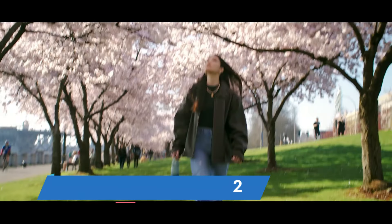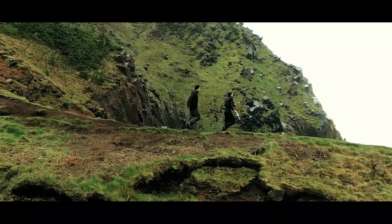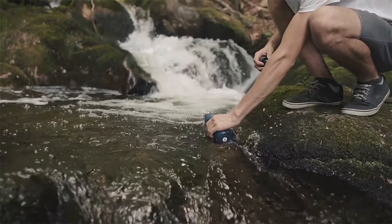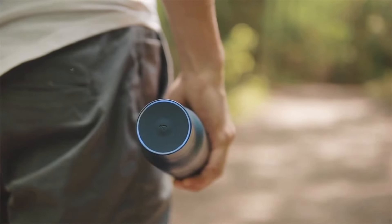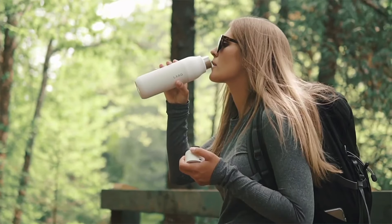In a world where cleanliness often feels like a luxury, meet the LRQ Bottle Pureviz, your new daily companion that's rewriting the rules of hydration. Imagine this: you're trekking through the concrete jungle, parched, and you spot a dubious water fountain. With a sly grin, you pull out your LRQ bottle. A quick click, and the UVC LED technology zaps those pesky germs, transforming questionable water into pristine refreshment.